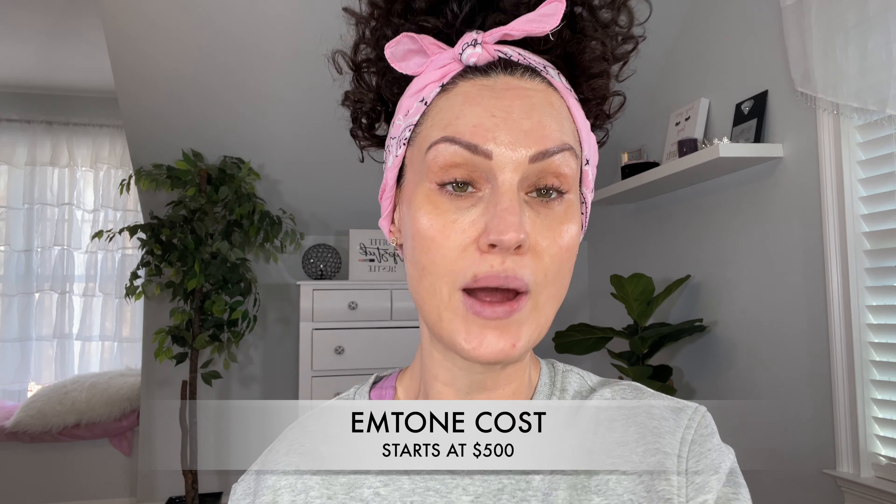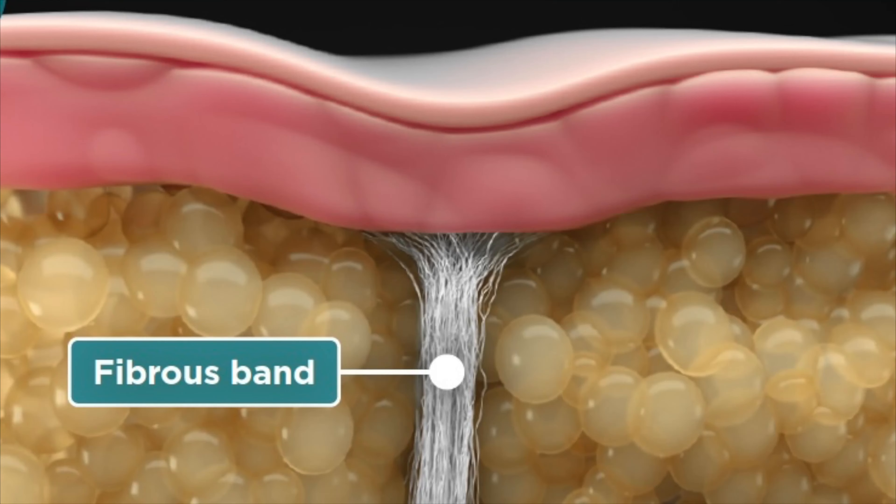This is a procedure that you have to have multiple sessions done to really see the full effects — about one week apart. I'm going to go through a series of four treatments on the back of my legs and my butt. Cellulite has to do with the banding underneath the skin. There are bigger people with no cellulite and very thin people with a lot, because so much of it is genetic.